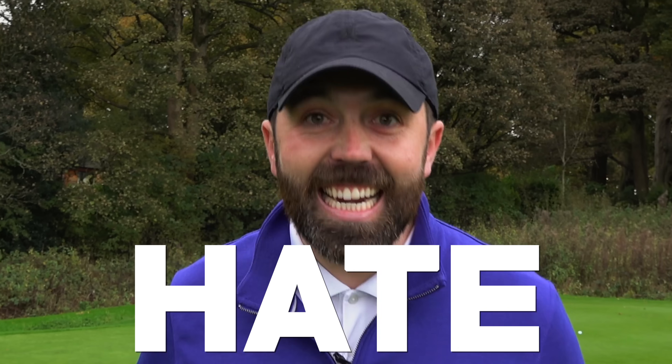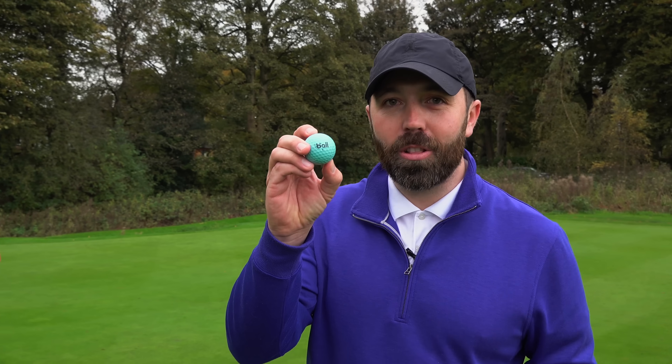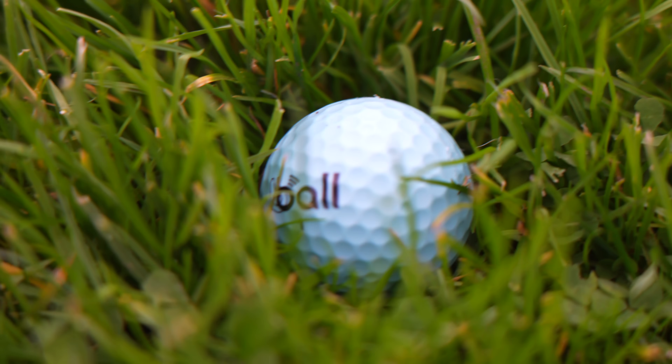One of the things that we as golfers hate is losing golf balls, but as we know it's part of the game — until now. This golf ball, the B-Ball, has a microchip inside it. You sync it to your mobile phone and it has a tracking system, so apparently you cannot lose it. Let's find out if it actually works.